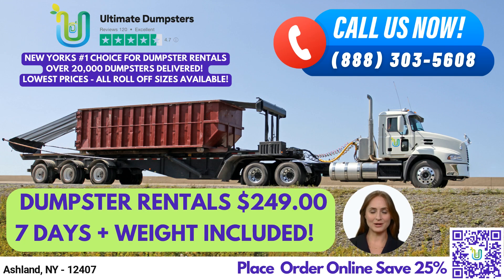If you're interested in using our services, you can place an order by calling Ultimate Dumpsters, or by using the QR code in this video to place your order online. Right now, our current platform is offering 25% off dumpster rental orders by placing an order online. Thank you for watching, and we hope to hear from you soon.